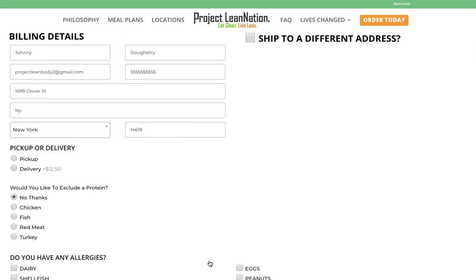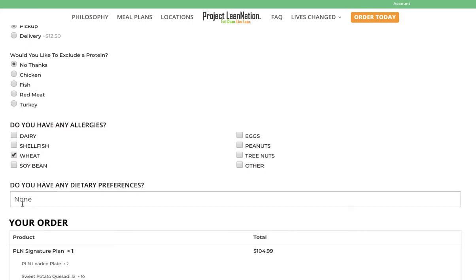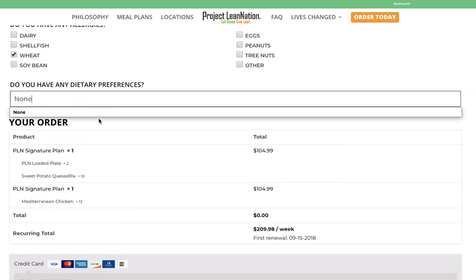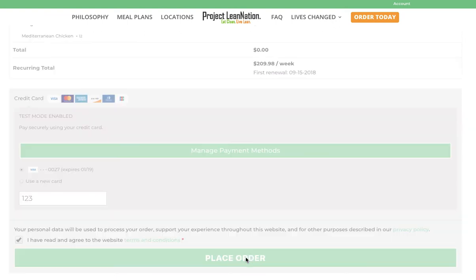You'll have the opportunity to add breakfast or snacks or both to your program. In here, this would just be your billing information. If you want to make any changes to your pickup or delivery, your allergies, or any adjustment to your dietary preferences, that would all live right there. You would check this box for 'I agree,' your credit card information will stay in there already, and then hit 'place order.'